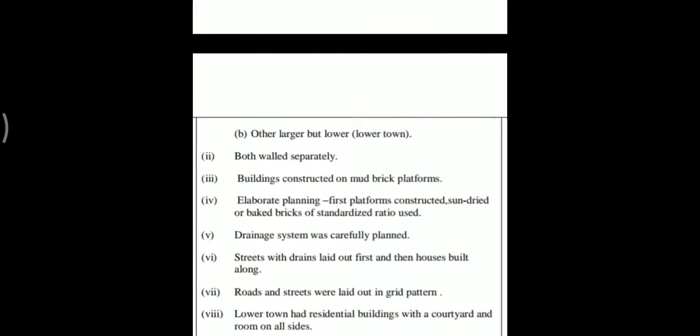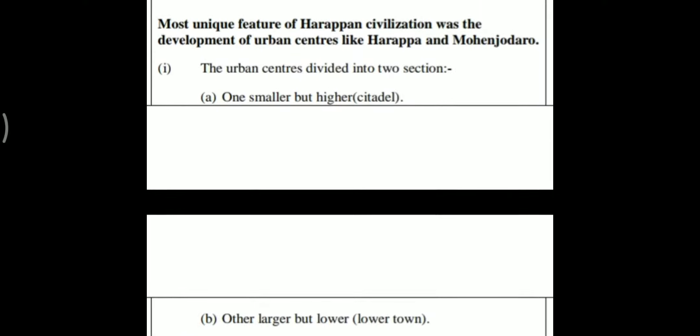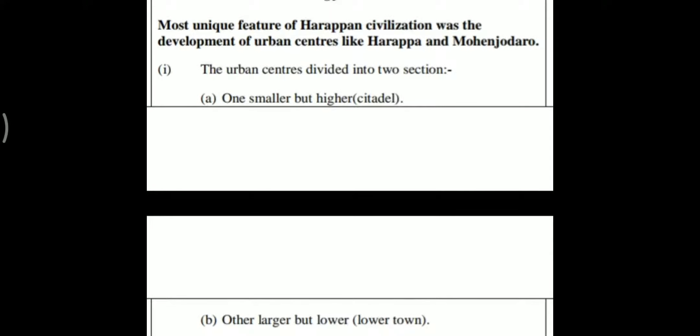Second question: The most unique feature of the Harappan civilization was the development of urban centers — explain. The most unique feature of Harappan civilization was the development of urban centers like Harappa and Mohenjo-daro.